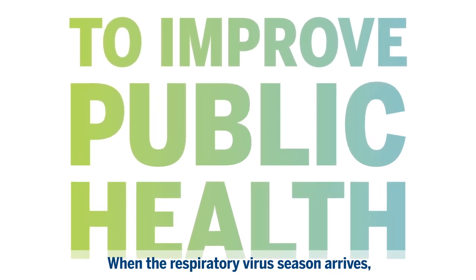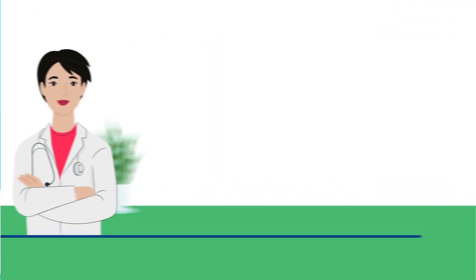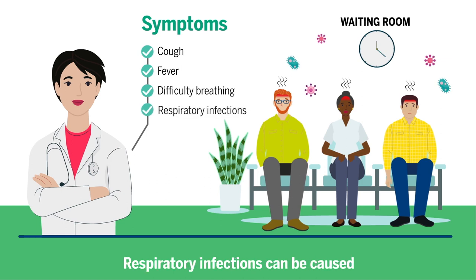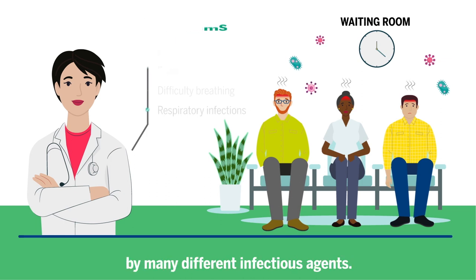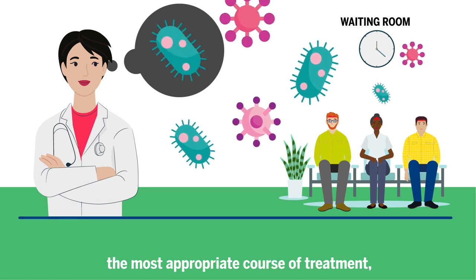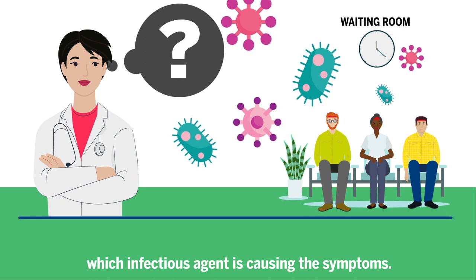When the respiratory virus season arrives, it often causes an influx of people to the emergency department, all with similar symptoms — cough, fever, difficulty breathing. Respiratory infections can be caused by many different infectious agents. To be able to give their patients the most appropriate course of treatment, clinicians need to know which infectious agent is causing the symptoms.